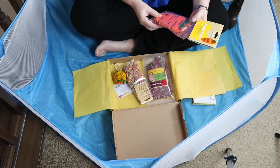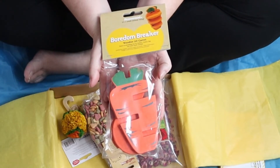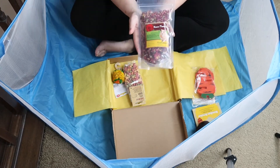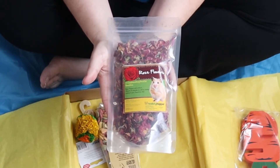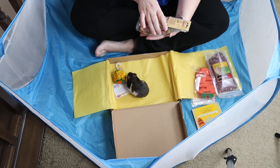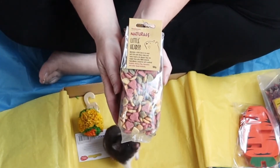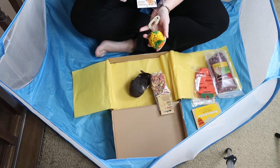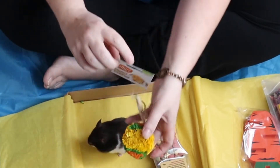We have a Boredom Breaker wooden 3D carrot, some delicious rose flowers by Healthy Hopper, some Rosewood natural little hearts — a nice little treat for Valentine's Day. And by Critter's Choice, we have a Bright Corny Pom Pom.